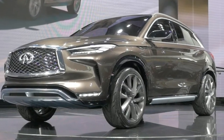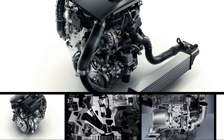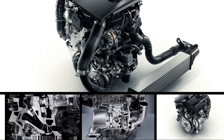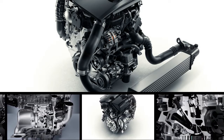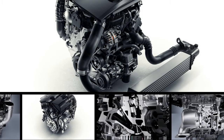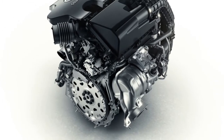We wrote extensively about the complicated technology underpinning the new engine last year. It's the latest novel development that could represent a range extender, if you will, for the embattled internal combustion engine in an era when automakers and governments are shifting their focus to electric vehicles. The VCT is a new inline-four 2.0-liter that combines the power